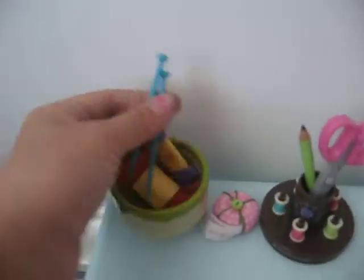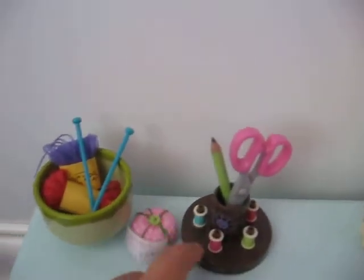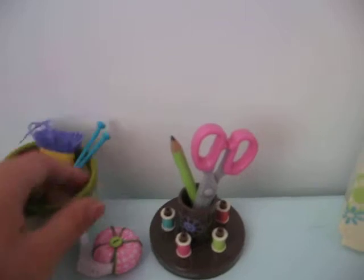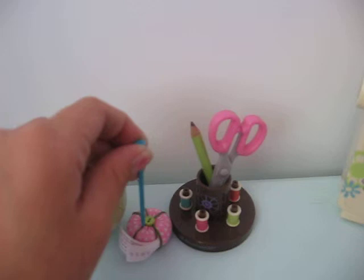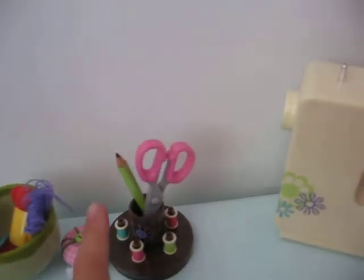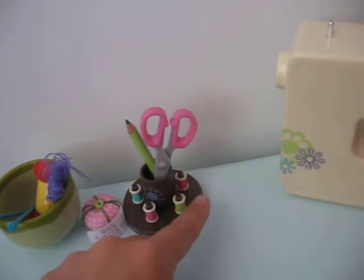And here's some yarn and some knitting things — I don't know what they're called. Here's where you put them in, where you stick them. And then a pencil with some scissors and yarn all around it.